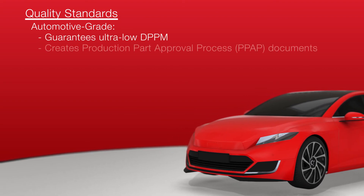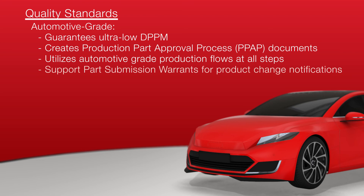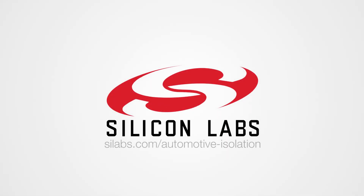In addition to guaranteeing ultra-low DPPM, we create production part approval process, or PPAP documents, utilize automotive-grade production flows at all manufacturing steps, support part submission warrants for product change notifications, and are ready for automotive audits. To learn more, visit silabs.com slash automotive isolation.